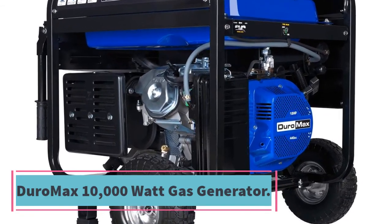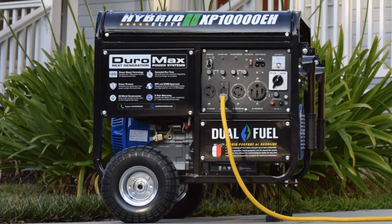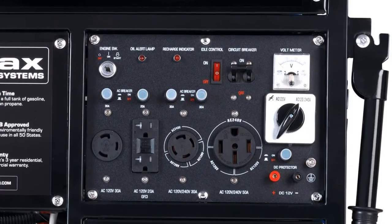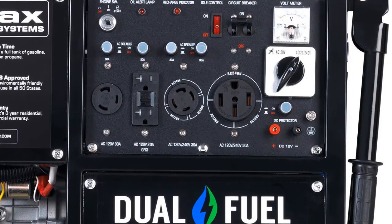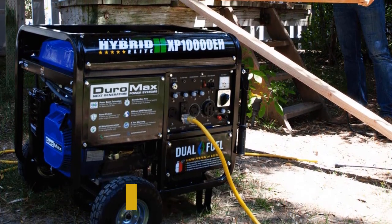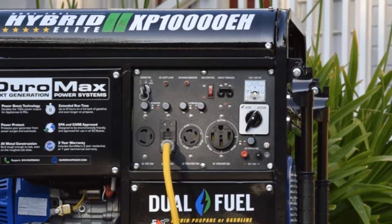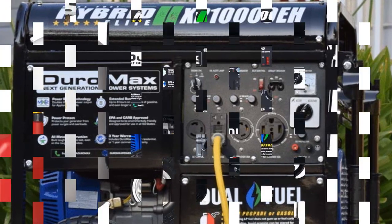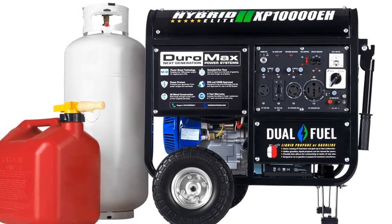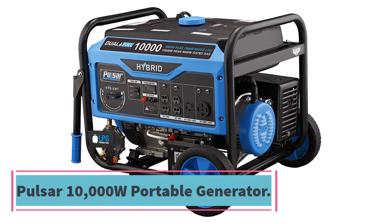Number five: DuroMax 10,000 Watt Gas Powered Portable Generator. This generator comes with two large pneumatic wheels for easy maneuvering on all surfaces. The large 18HP DuroMax OHV engine delivers up to 10,000 starting watts and 8,000 running watts. DuroMax technology provides maximum power for both 120V and 240V outlets. The large fuel tank ensures a longer run time without frequent refilling. Despite its top-notch features, it is a cost-effective generator. Key features: 18HP DuroMax OHV engine, DuroMax technology, 10,000 starting watts, 8,000 running watts, two large pneumatic wheels.